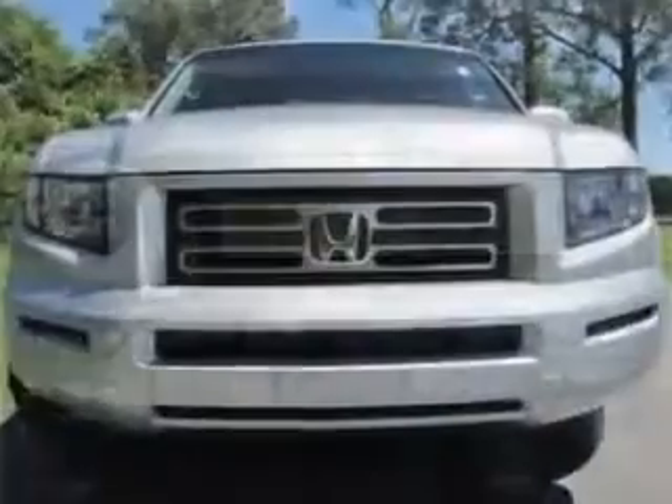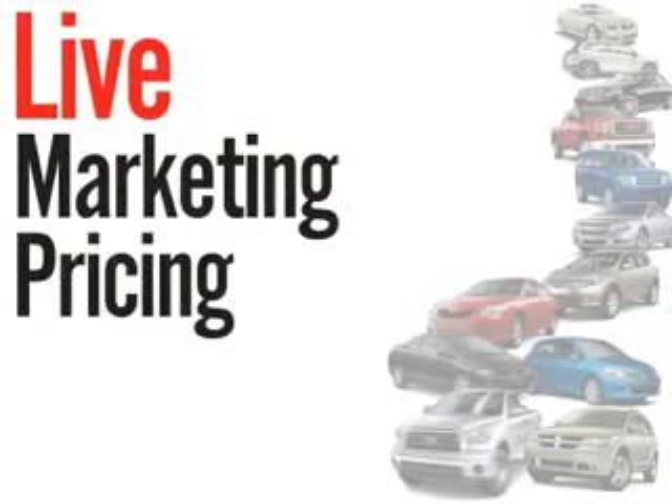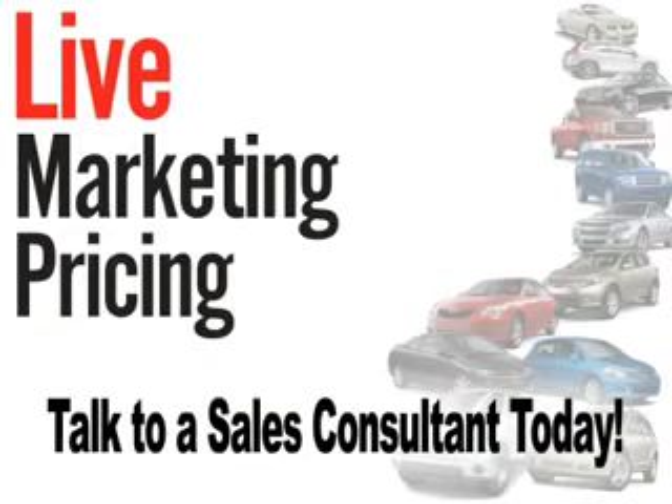See us at Stokes Used Car Center today. We don't play pricing games. Live market pricing provides the most competitive pricing on our pre-owned vehicles all the time. Ask your sales consultant for a complimentary live market view on any of our pre-owned vehicles today.